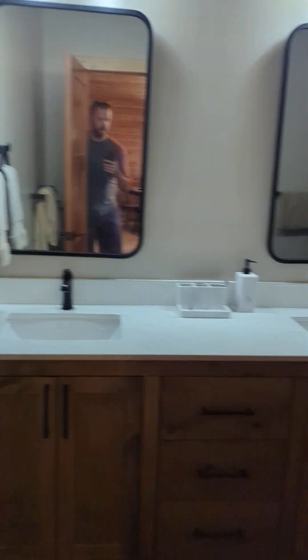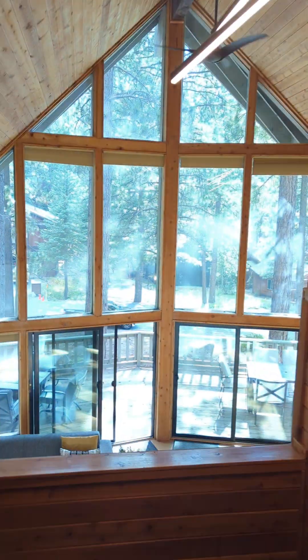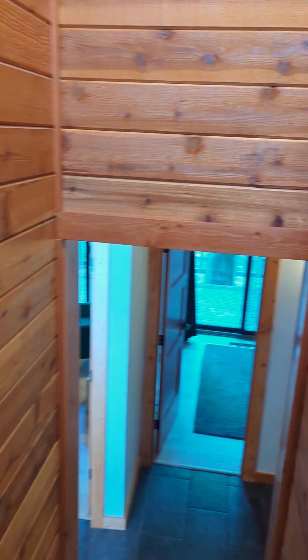And the upstairs bath. I'm gonna take us all the way back downstairs to where it's unfinished — there's a bonus downstairs room.